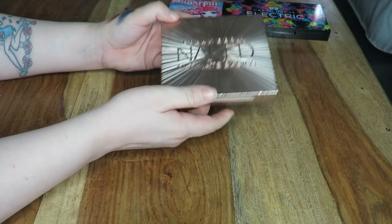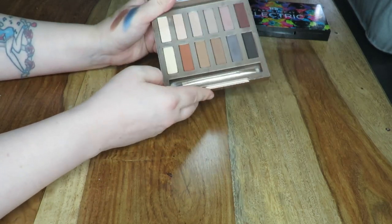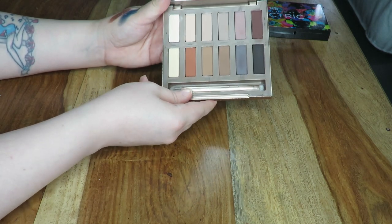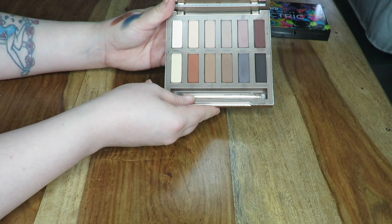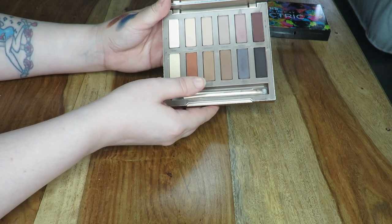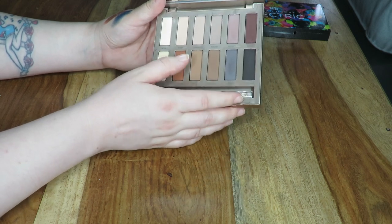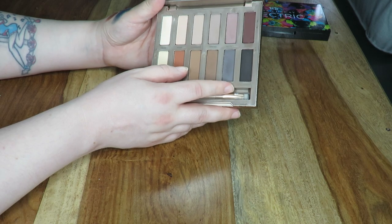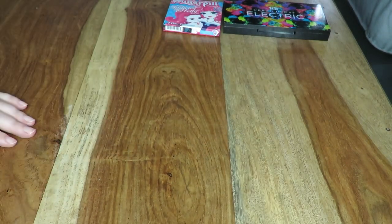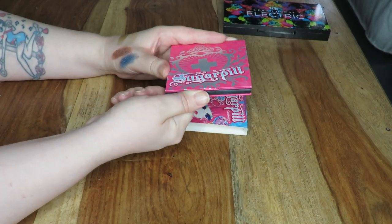This next one here is the Urban Decay Naked Ultimate Basics — just a palette of all matte shadows. As you can see I've barely touched this. My mum got this for me for Christmas and I do really need to play around with it. So far I've used Extra Bitter a few times and really really like it, and I've also used Magnet and Lethal. I swatched it and I do like the formula.